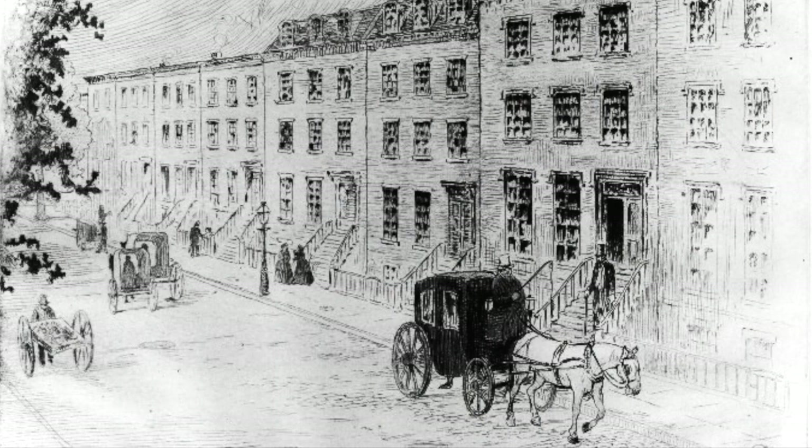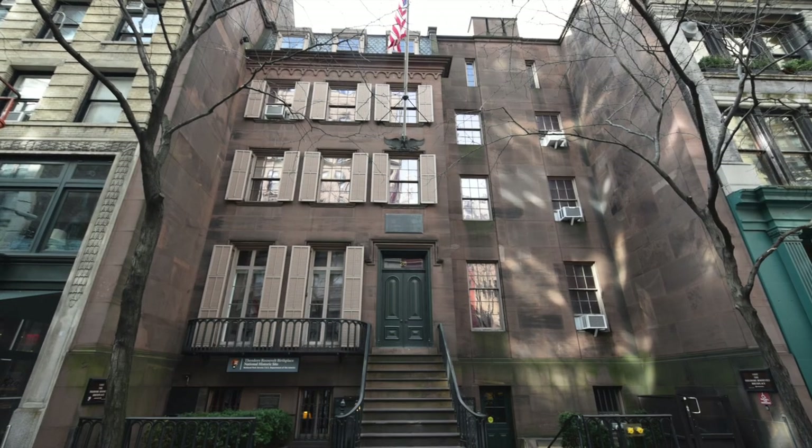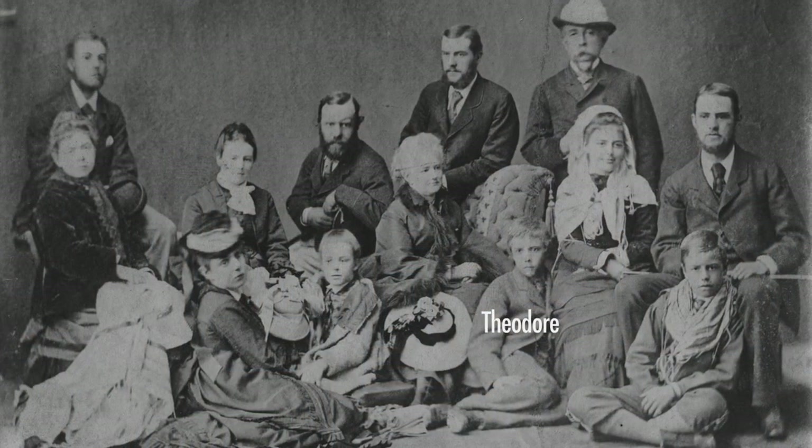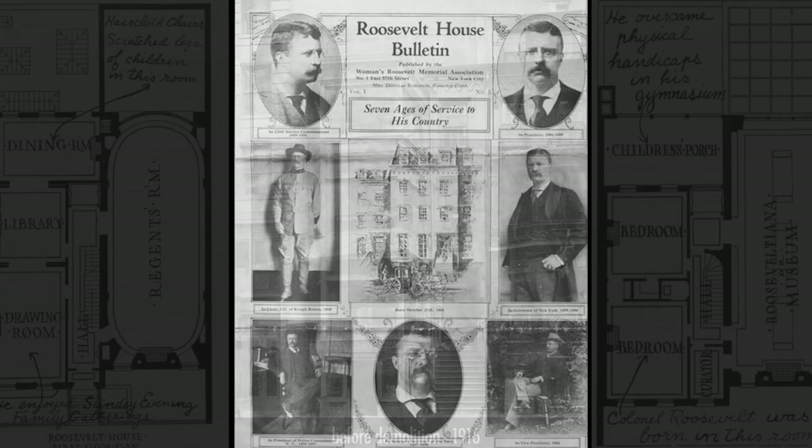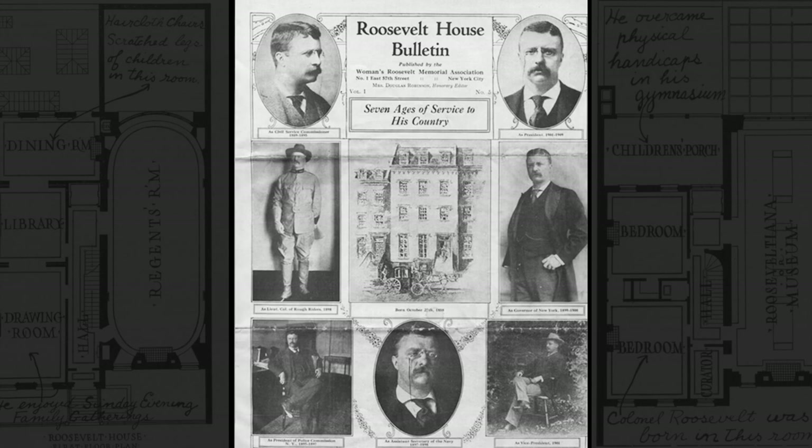Roosevelt was born on East 20th Street in Manhattan in 1858. He lived here until he was 15, when the family moved uptown. The original house was demolished, but it was replicated in 1923 after Roosevelt's death by the Women's Roosevelt Memorial Association.